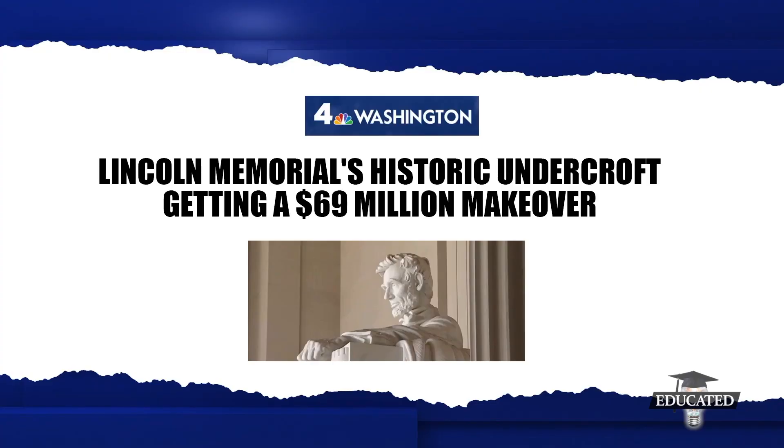As many of you may know — or maybe you don't — I'm a bit of an American history buff. It turns out that the Lincoln Memorial, that monument in Washington, D.C., dedicated to our nation's 16th president and constructed more than 100 years ago, is getting a little addition. So let's take a look-see.